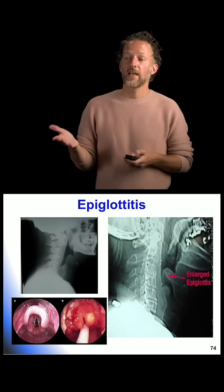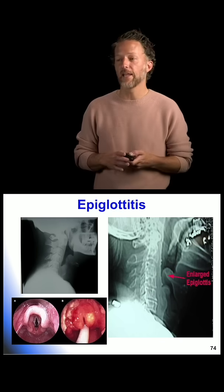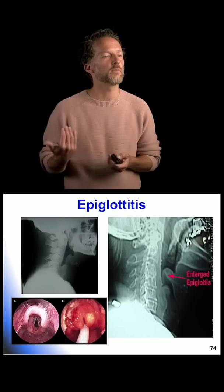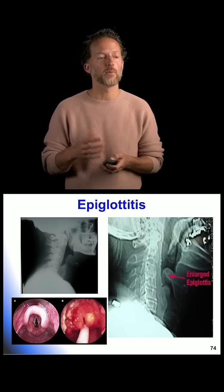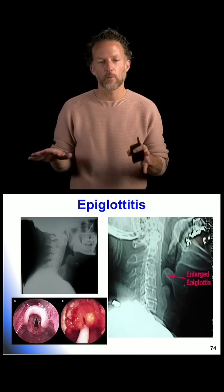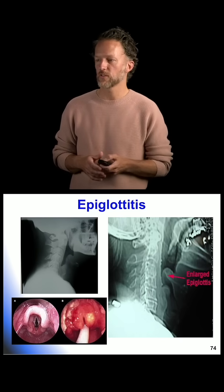On plain films — you may actually get these because the patient may not tolerate laying flat. In epiglottitis, this is a patient where I might have my x-ray tech come over and shoot a portable cross-table view to get a look at that epiglottis and see if it looks huge, just as I'm preparing to secure this patient's airway.